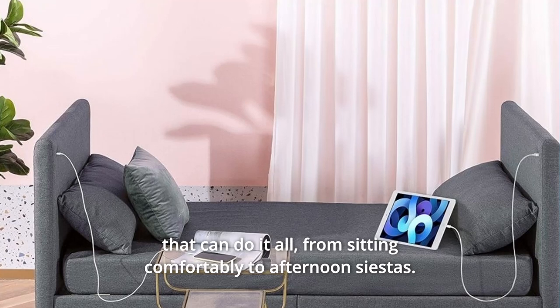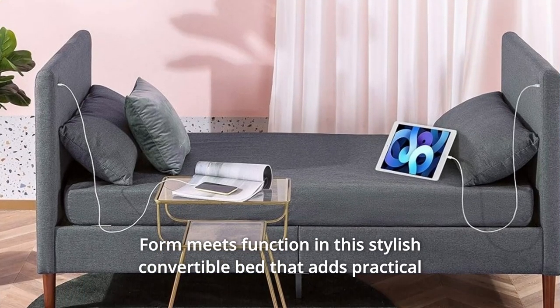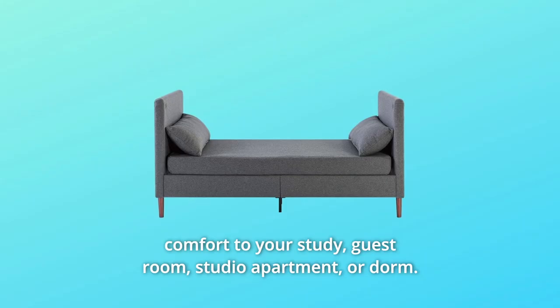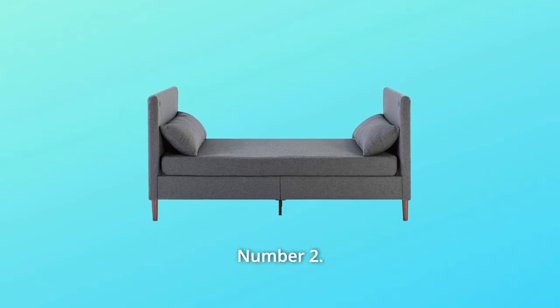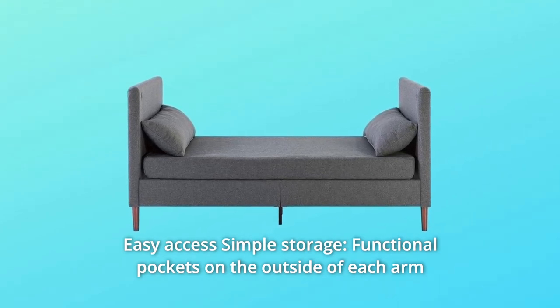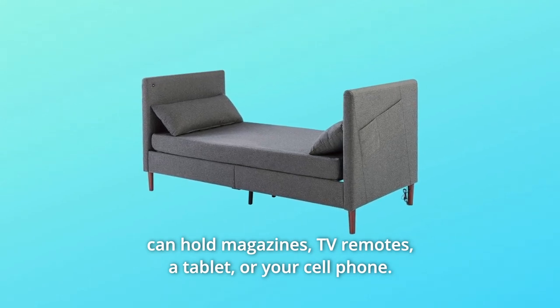From sitting comfortably to afternoon siestas, form meets function in this stylish convertible bed that adds practical comfort to your study, guest room, studio apartment, or dorm. Number two: easy access, simple storage. Functional pockets on the outside of each arm can hold magazines, TV remotes, a tablet, or your cell phone.